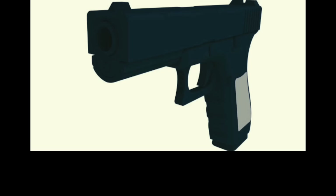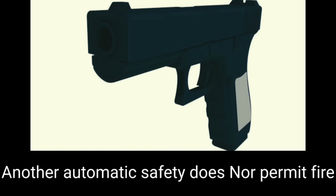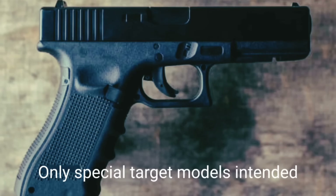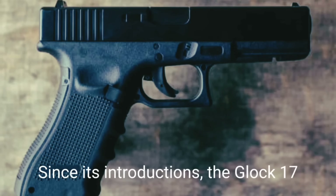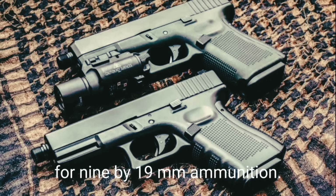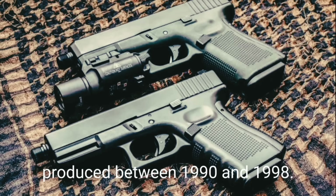This pistol has no manual safety; instead it uses a patented Safe Action trigger system with an automatic safety built into the trigger. Another automatic safety does not permit firing if the barrel is not fully locked. Most Glock family pistols have fixed sights; only special target models intended for competitions have adjustable sights. Since introduction, the Glock 17 has undergone a number of revisions. The first generation was produced between 1986 and 1990, chambered for 9×19mm. The second generation was produced between 1990 and 1998 with slightly different frames with textured grips.